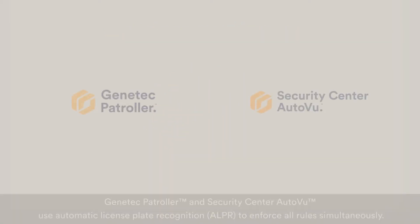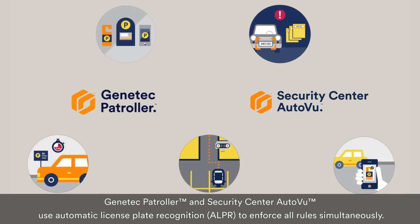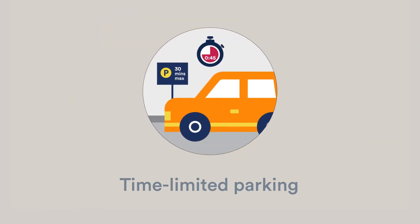Genetec Patroller and Security Center AutoVue use Automatic License Plate Recognition, or ALPR, to enforce all rules simultaneously. In this video, we'll focus on time-limited parking enforcement.